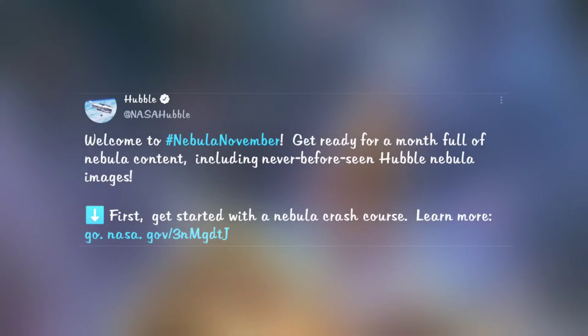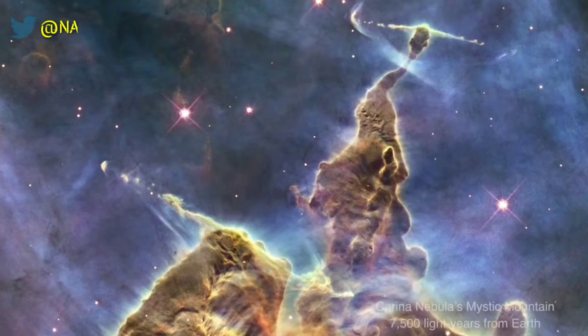Hubble greets us with Nebula November. The following is a short glance into what Hubble sees in the skies. For a full video with details on types of nebulae and their names, visit the link in the description titled 'Hubble's Nebulae.'